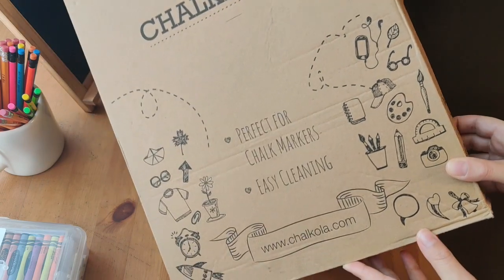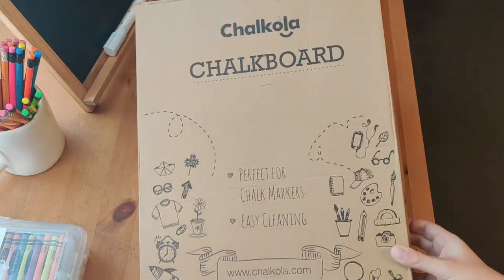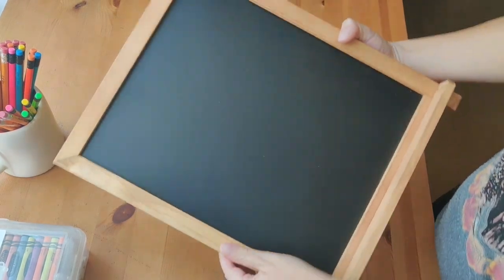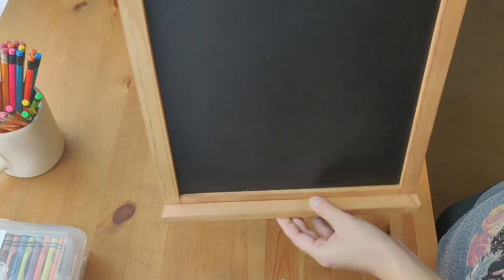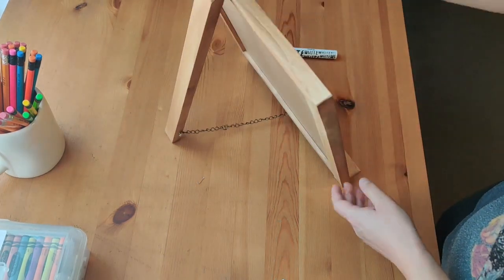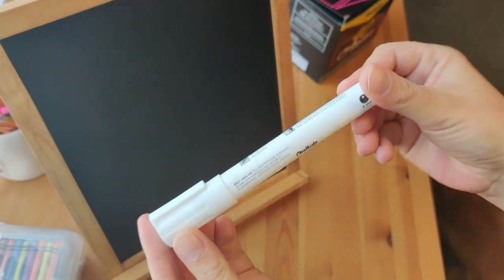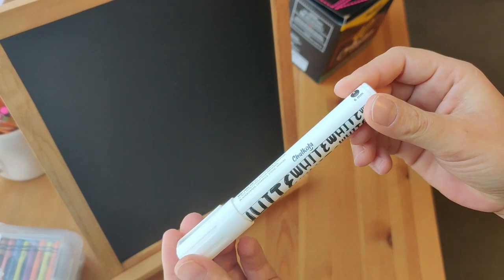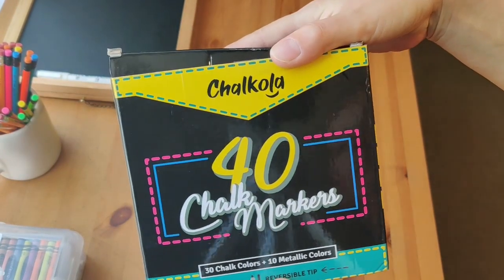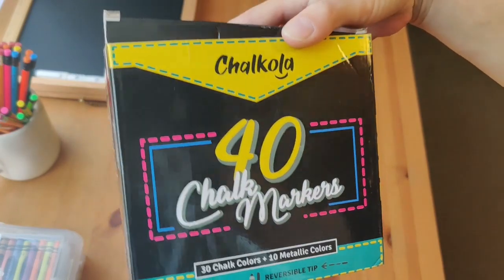Some of my favorite new things we got for our school room is this chalkboard and marker set. Chalkola contacted me and asked me if I'd like to try them out, so they sent these to me and I'm so grateful. This board is the perfect size to set on our school table, or it would even work really well as a mini board in your kitchen. It has a wooden frame with a ledge for your chalk marker and a stand on the back. The board comes with a white chalk marker, but Chalkola was also kind enough to send me this huge box of markers. This box comes with 30 chalk colors and 10 metallic colors, and each of the colors is so bright and pretty. They write really fluidly, they don't drag on the board or anything, and they look so pretty when they dry.